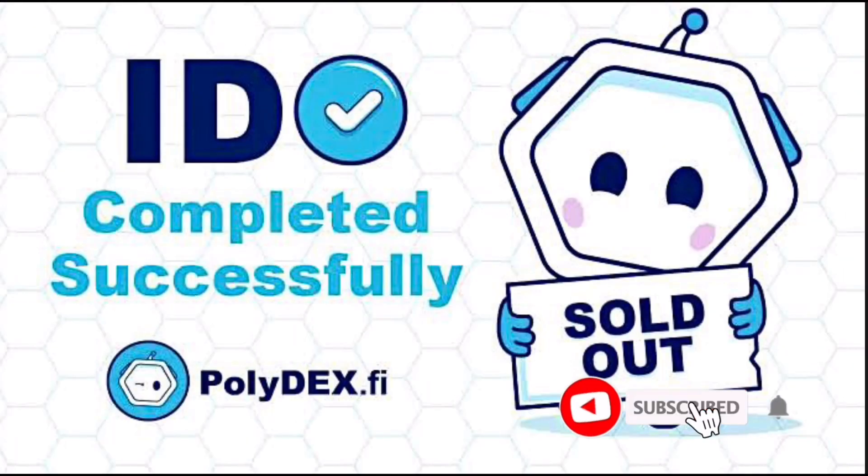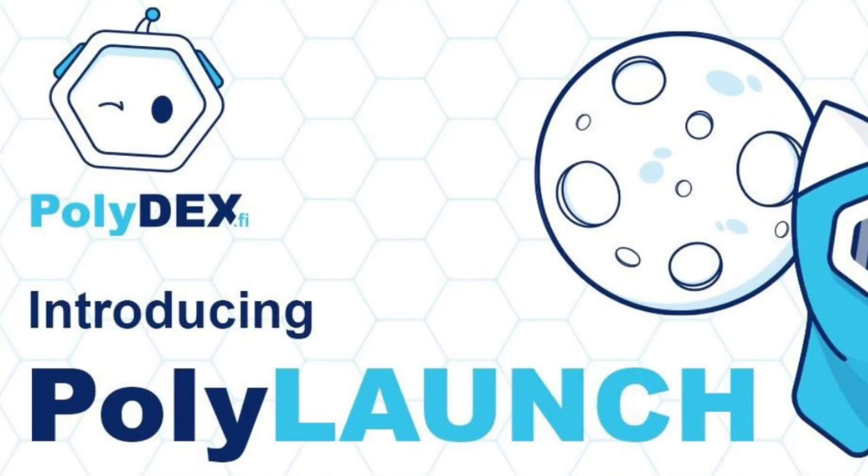Hi, welcome to the channel. If this is your first time, kindly hit the subscribe button down below to stay updated with my uploads. In this video, I'll teach you how to join an IDO or Initial DEX Offering on polydex.fi.